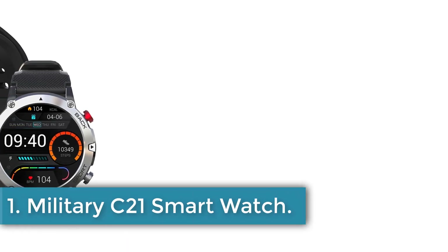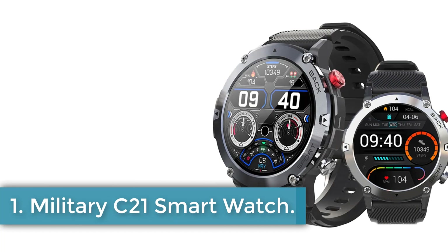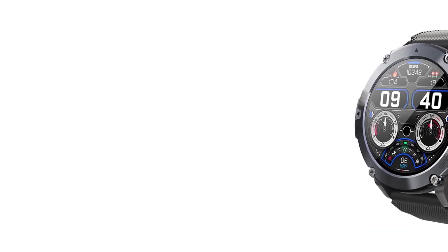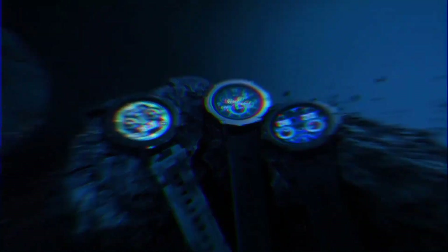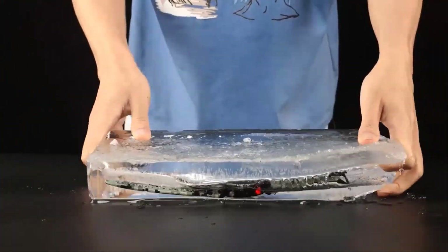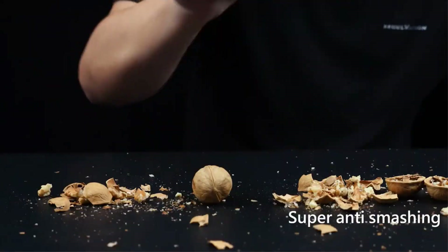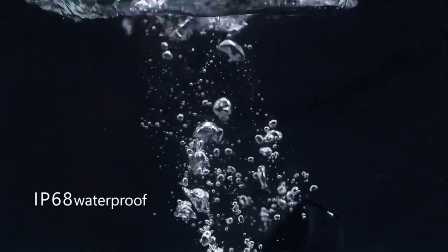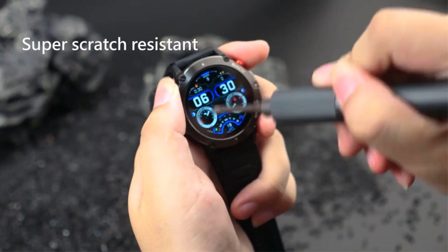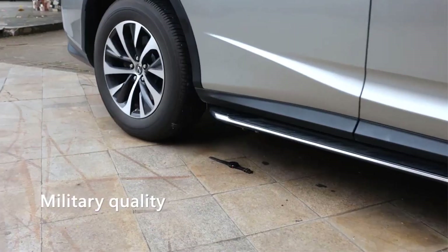Number 1: Military C21 Smartwatch. The C21 Intelligent Smartwatch boasts impressive features and functionality. Running on the 8762DK platform with 128M large memory and supporting Bluetooth 3.0 and 5.0 protocol, it offers Bluetooth call support, a cool UI with drag and drop operation, and a split-screen function. Its ample memory and varied UI scenes contribute to a smarter user experience.